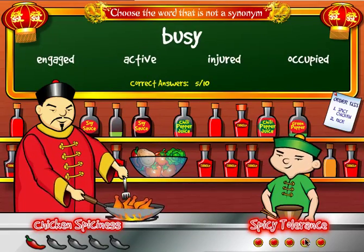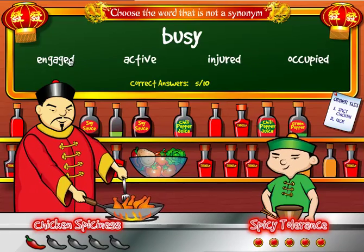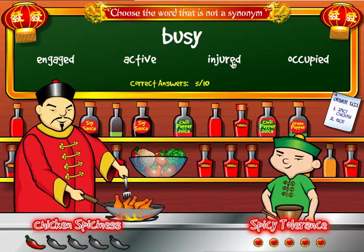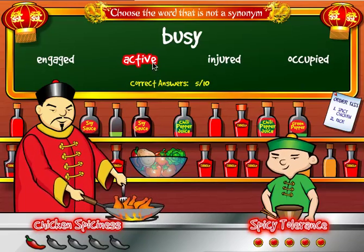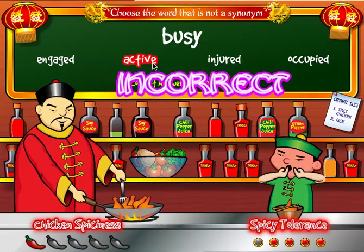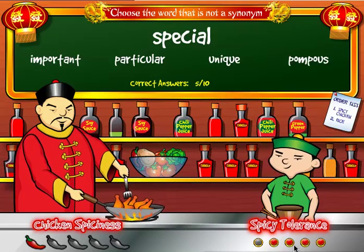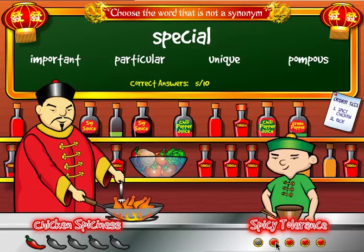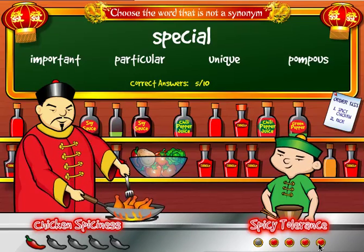I now have my full spicy tolerance. But what happens if I get one incorrect? The word is 'busy' with choices: engaged, active, injured, and occupied. I know injured is not the synonym, but let's say I click on active. I get it incorrect and my spicy tolerance goes down. Every time I miss a word, my spicy tolerance goes down. I can miss up to five words and still move on to the second round — this is why this is good practice.